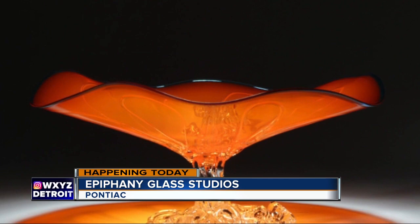You may want to head over to Epiphany Glass Studios. They are hosting a special shopping event just in time for Christmas. Jennifer and Wilson have been live in Pontiac all morning. What do you have for us this time?